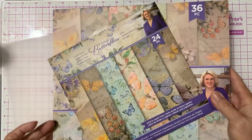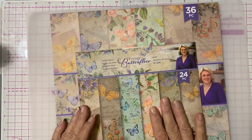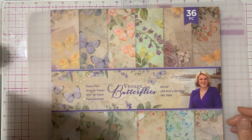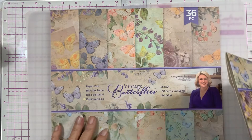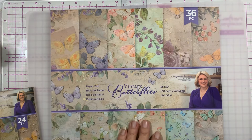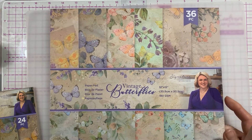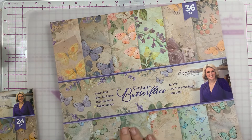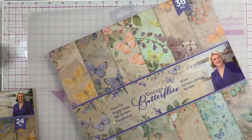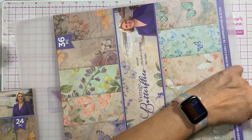So the paper pack came with the 8x8 vellum sheets and then the 12x12 regular paper pack. Let's take a look - I think they're going to be similar. It's 36 sheets and it says it's double-sided, so let's take a look.